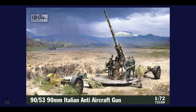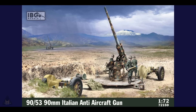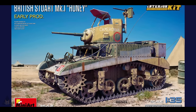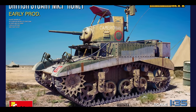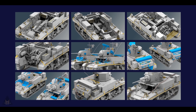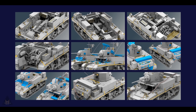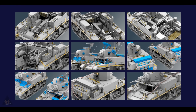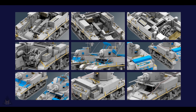IPG have also announced a 1:72 90mm Italian anti-aircraft gun. In 1:35 scale, Mini Art have announced a new British Stuart Mark 1 Honey early production model. This is going to be the full interior kit, comes with five decal options, and PE parts are included. Mini Art have lots and lots of detail as you can see from the images.